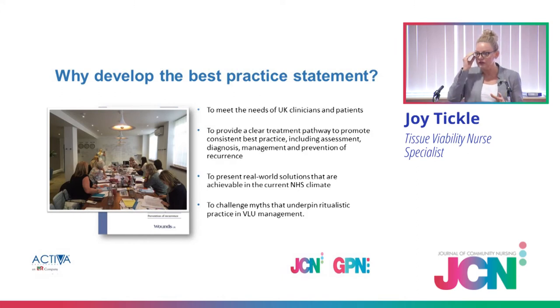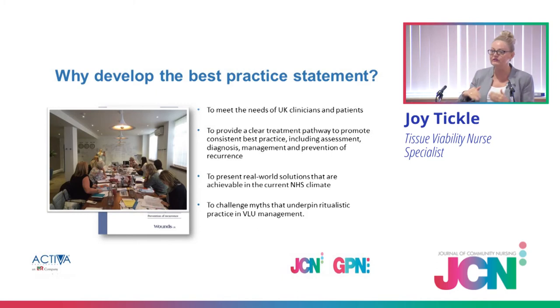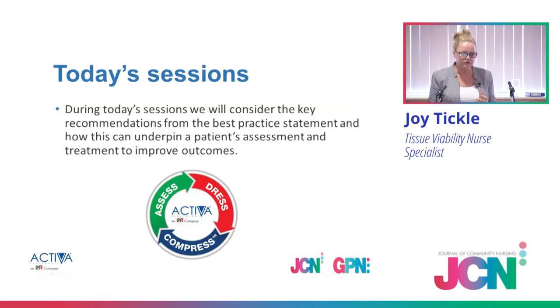A lot of this practice statement is around self-care for your patients. We also wanted to look at management and prevention of reoccurrence, because over 67% of patients with a VLU at the moment reoccur. So all that hard work — and it's such high numbers reoccurring. We very much wanted to challenge those myths and truths around VLU. There are a lot of them, and hopefully we can help to eradicate some of those today.